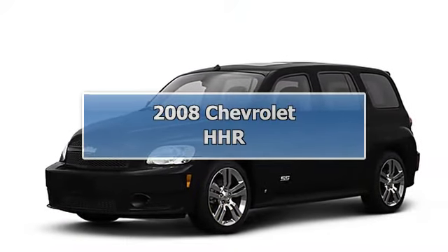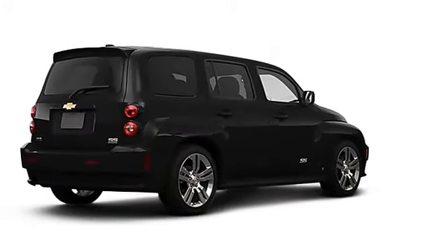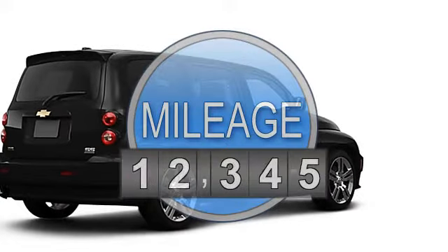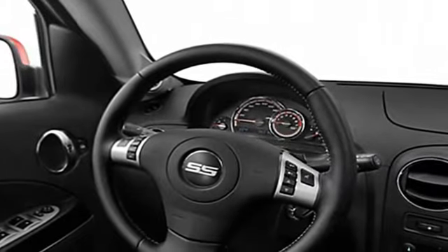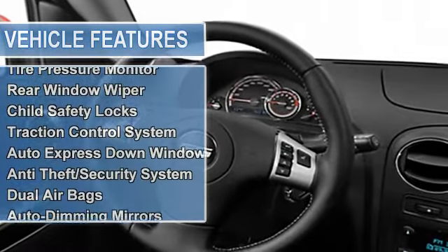2008 Chevrolet HHR Wagon. This vehicle features the following equipment: 4-sill, FWD airbag deactivation, air conditioning, tire pressure monitor, electronic stability control, rear window wiper, child safety locks, traction control system, auto express down window.